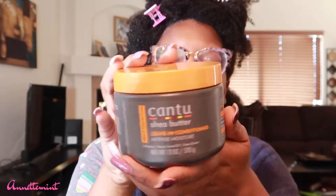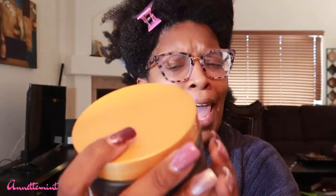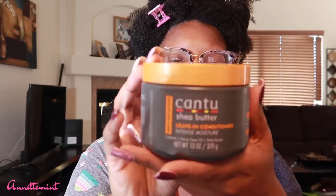This particular container is about 13 ounces, and it's made with caffeine, hemp seed oil, and shea butter. It was very affordable — under eight bucks. On the back it says it's made with no sulfates, no parabens, and no mineral oils.